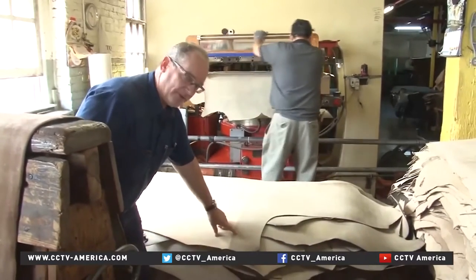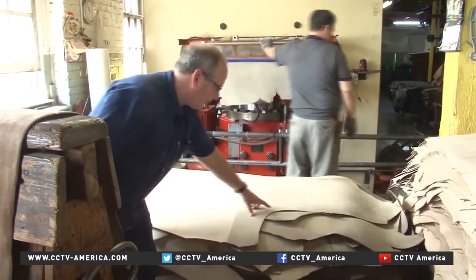Attention to detail is crucial here. The hides have to be just the right thickness and free of any scars or scratches — anything that might produce a subtle change in texture. Harwin says it's a game of inches where little differences can have a huge impact.